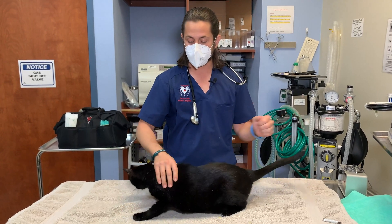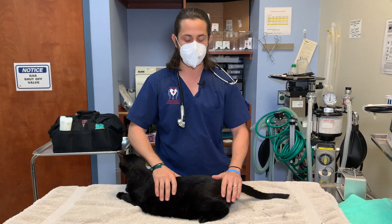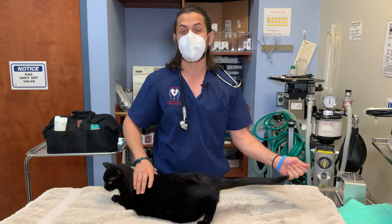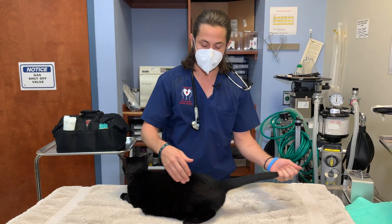Once it goes up to 150, that's considered pre-hypertensive. And then anything above 159 — so 160 and above — is considered actual hypertension. Above 180 is considered severe hypertension. That's kind of the deal with what exactly hypertension is.